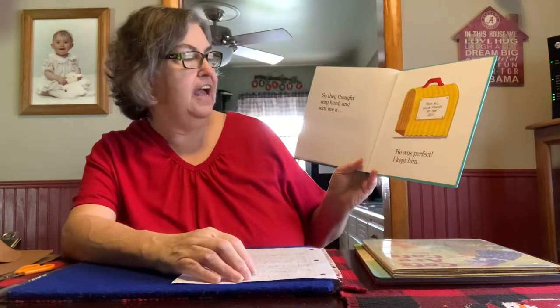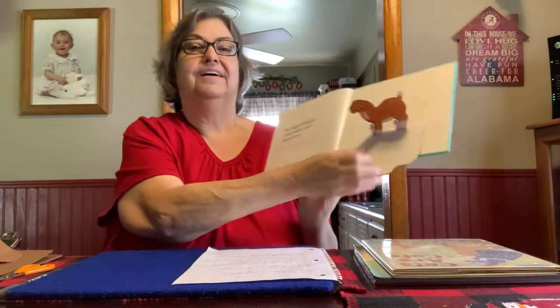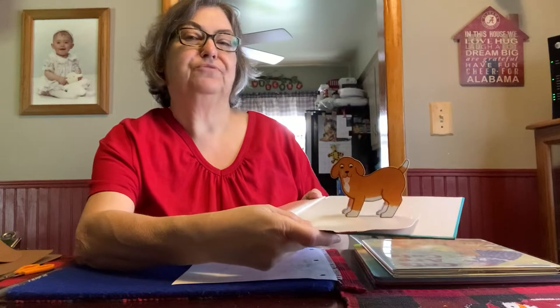So they thought very hard and sent me a... and he was perfect.